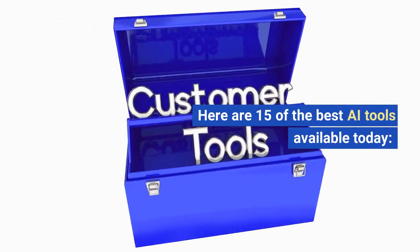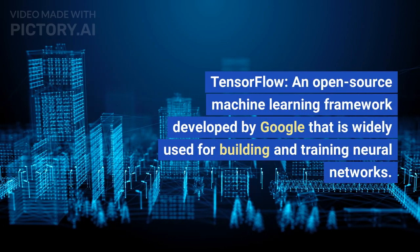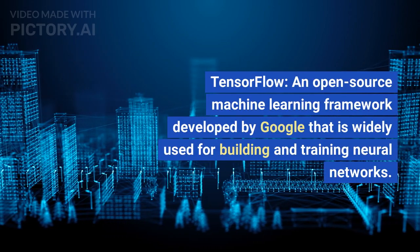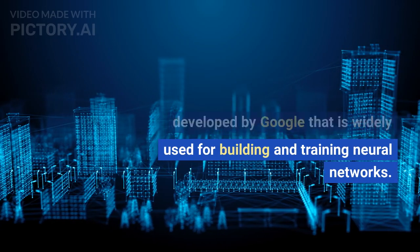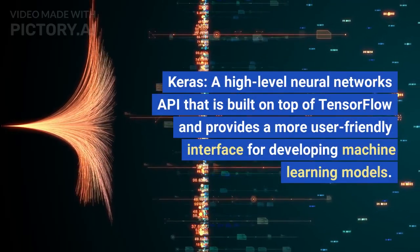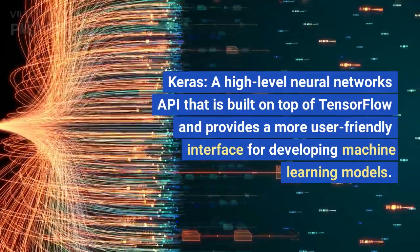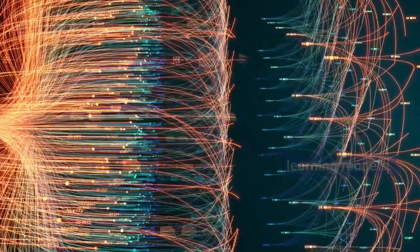Here are 15 of the best AI tools available today. TensorFlow, an open-source machine learning framework developed by Google that is widely used for building and training neural networks. Keras, a high-level neural networks API that is built on top of TensorFlow and provides a more user-friendly interface for developing machine learning models.